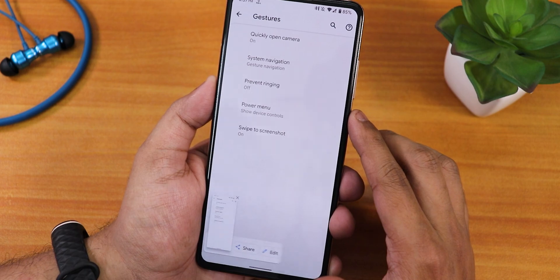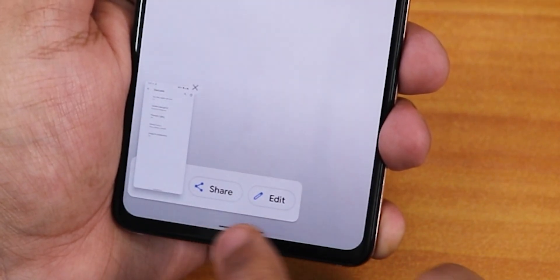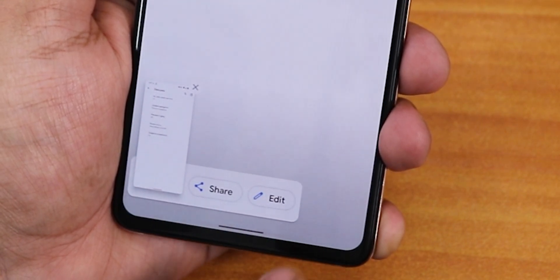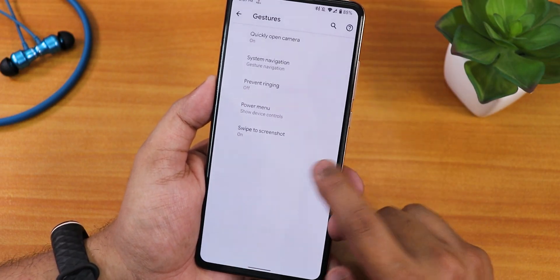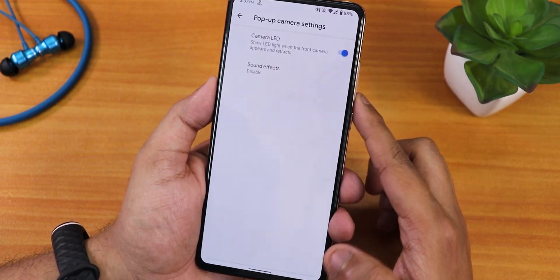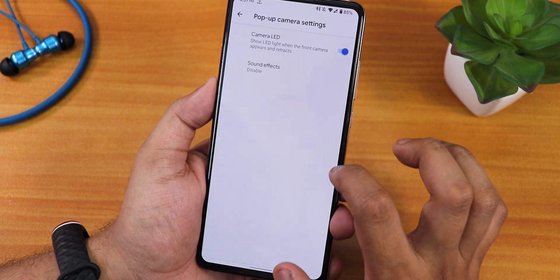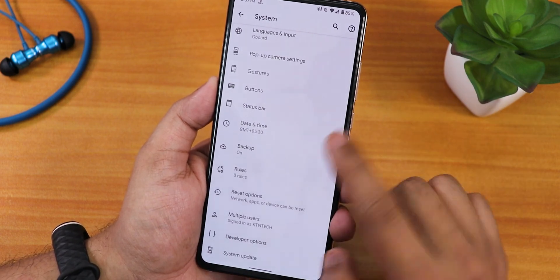In gestures you get swipe screenshot and stuff, but you only get share and edit options — there is no delete or scrolling screenshot option. There is an option for long screenshot in settings if you're looking for that. We have quickly open camera, and in the pop-up camera settings you get sound effects, but we do not get camera calibration. The default keyboard is Gboard.